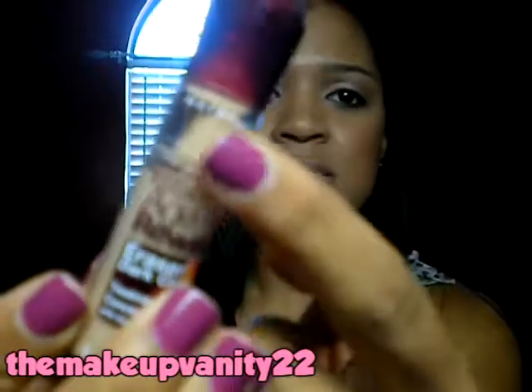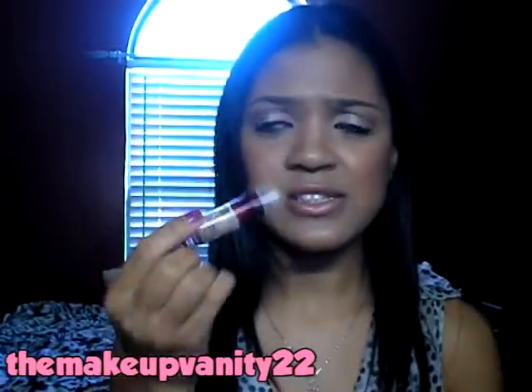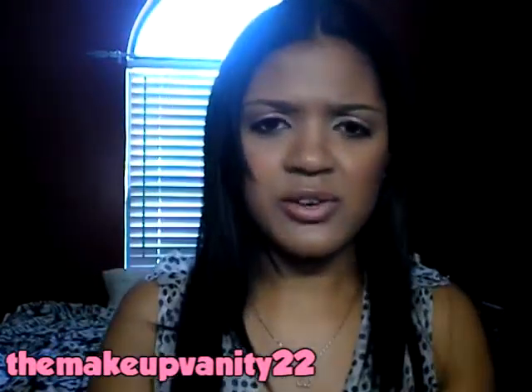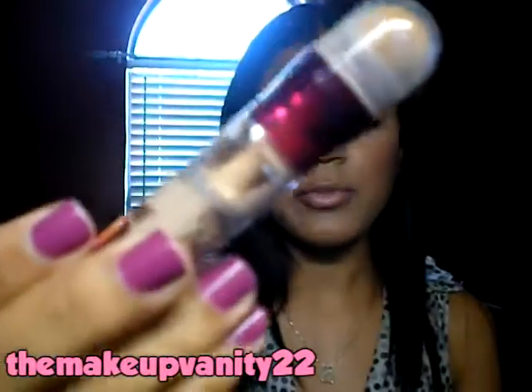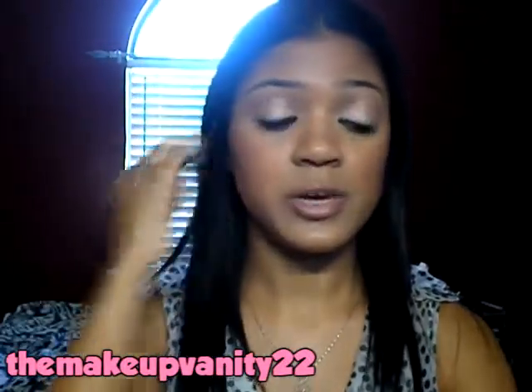But I hate the packaging. Mine is like broken — there's some product stuck in between the little twisty mechanism. It's like every time I see somebody on YouTube using this, theirs seems to just glide on all creamy. I feel like something is wrong with mine, so I might just have to pick up another one. But I really like the formula of this concealer, and I actually have it on today as well.